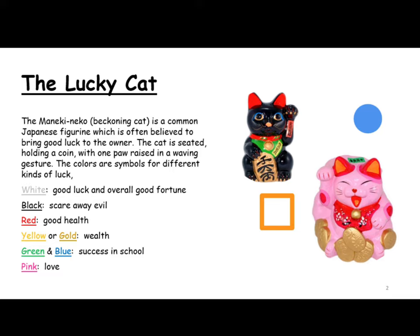The colors are symbols for different kinds of luck. White for good luck and overall good fortune, black will scare away evil, red for good health, yellow or gold for wealth, green and blue for success in school, and pink for love.